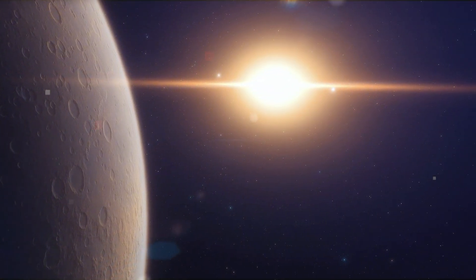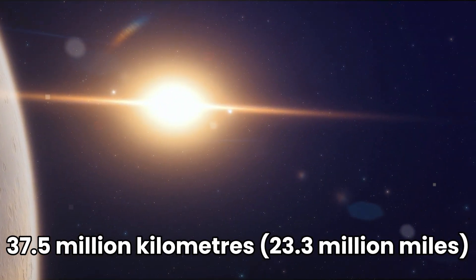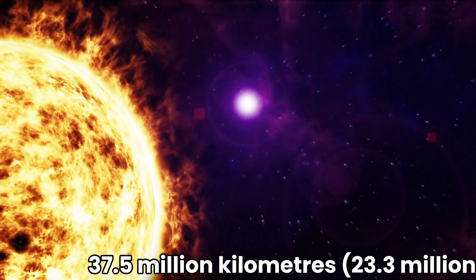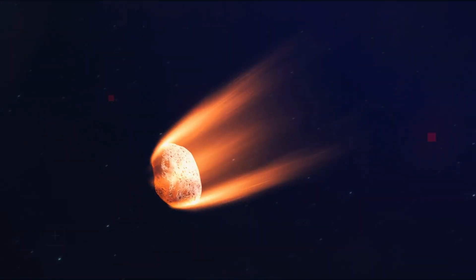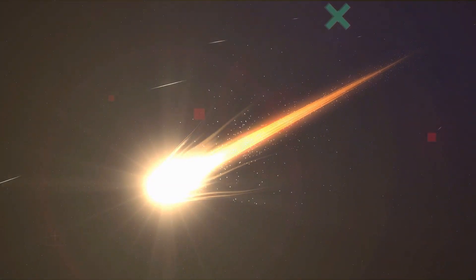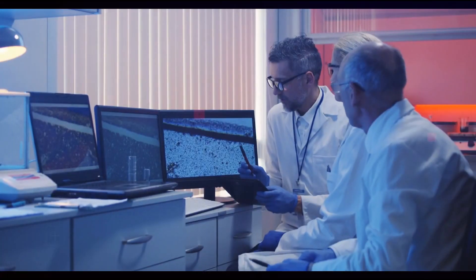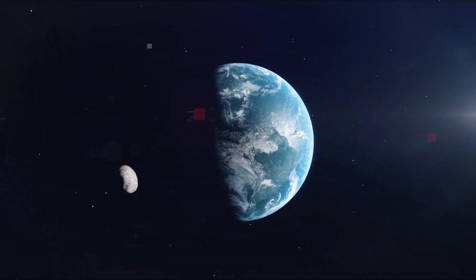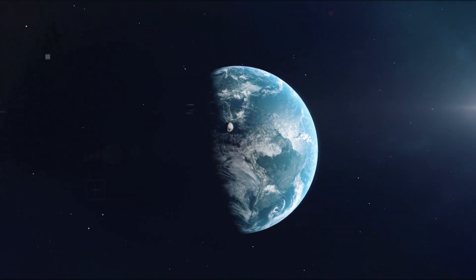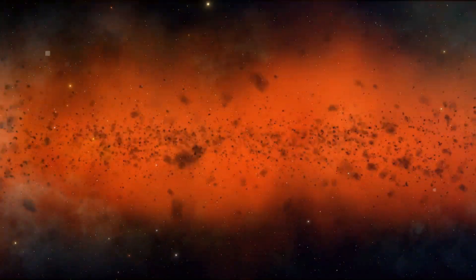So, at its closest approach to the sun, Oumuamua was approximately 37.5 million kilometres (23.3 million miles) away from our star. Oumuamua's passage through our solar system was a rare and captivating event that brought us closer to understanding the complexities of interstellar objects. While it didn't come dangerously close to Earth, its passage provided valuable data and insights that continued to be analysed by scientists around the world. The mystery of Oumuamua reminds us of the boundless wonders of our universe and the ongoing quest for knowledge beyond our cosmic neighbourhood.